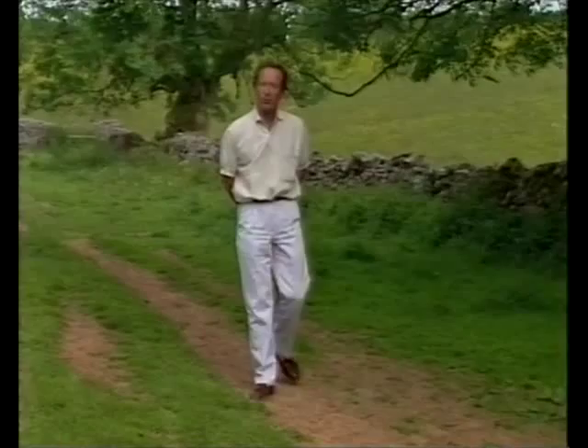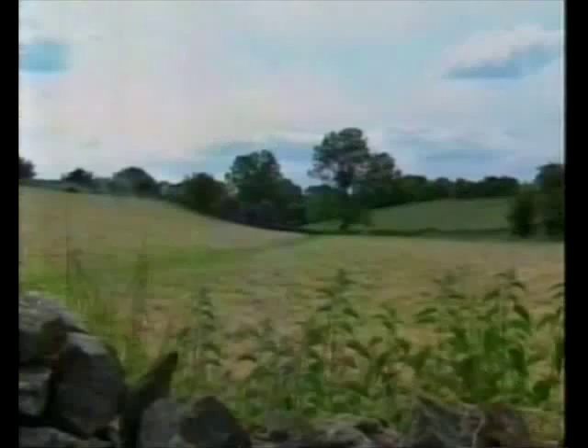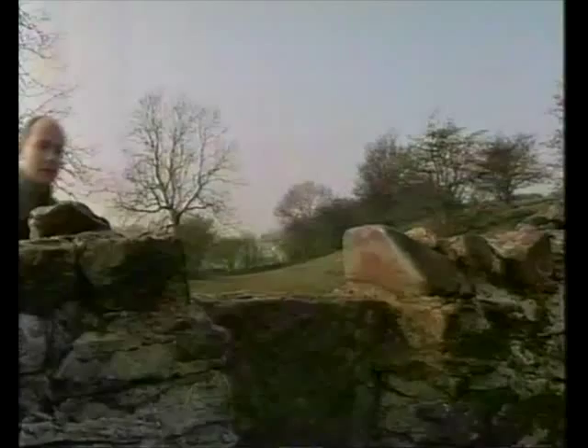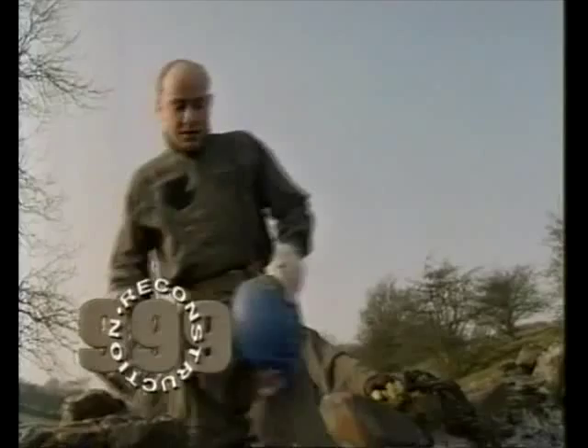The Mendip Cave Rescue Organisation has helped us to reconstruct one of their most dangerous rescue operations, with the original team recreating exactly what happened one day in June. It began early in the evening, two university students setting out on a caving expedition. Douglas Gould and Kevin Martin, played here by actors, are relaxing after their final exams.